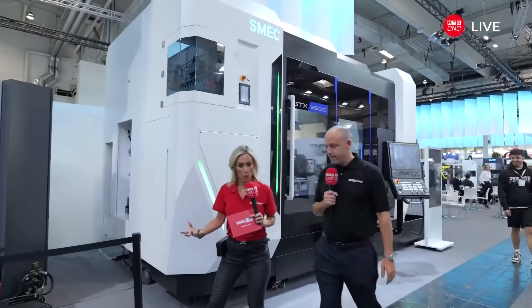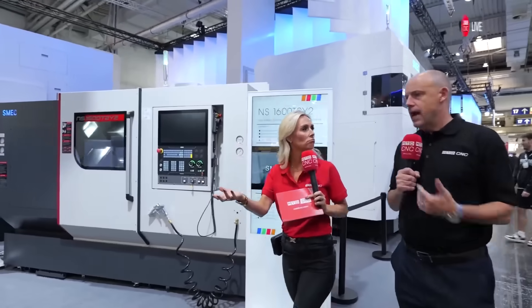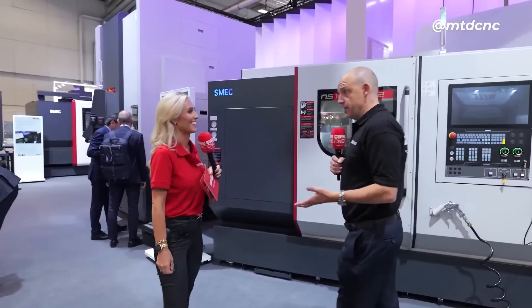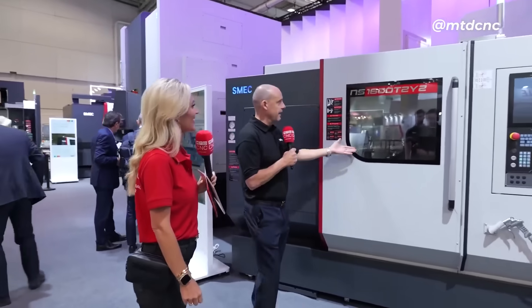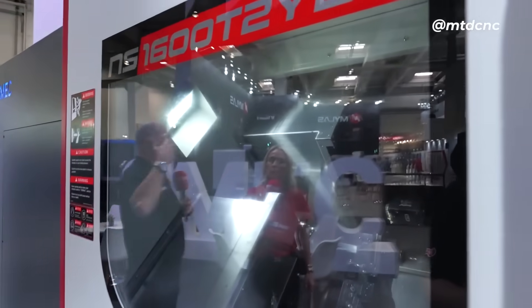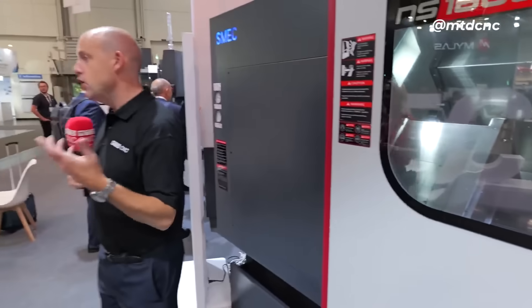SMEC have always been known from our case studies for heavy duty — that's what I think of when I think of SMEC. Powerful, rugged, robust. But also multi-axis as well, which is what you see here. We've got the NS1600T2Y2. This machine is a twin spindle, twin turret, twin Y-axis. It is a machine that's immensely capable of producing complex parts in one operation quickly.